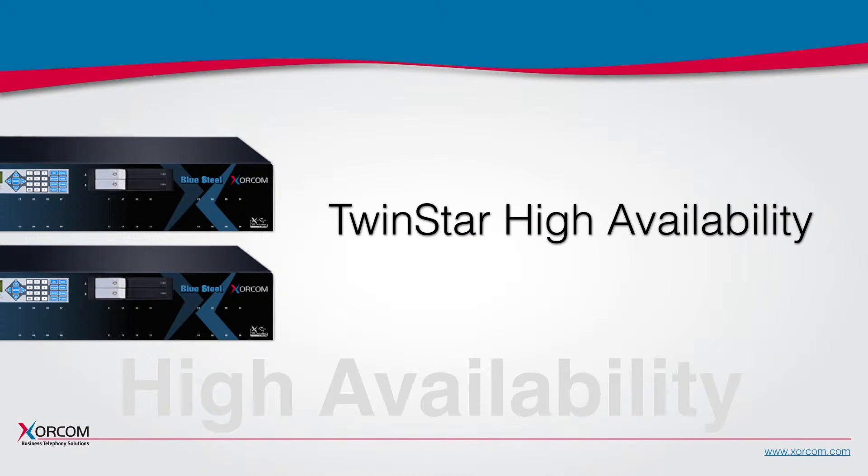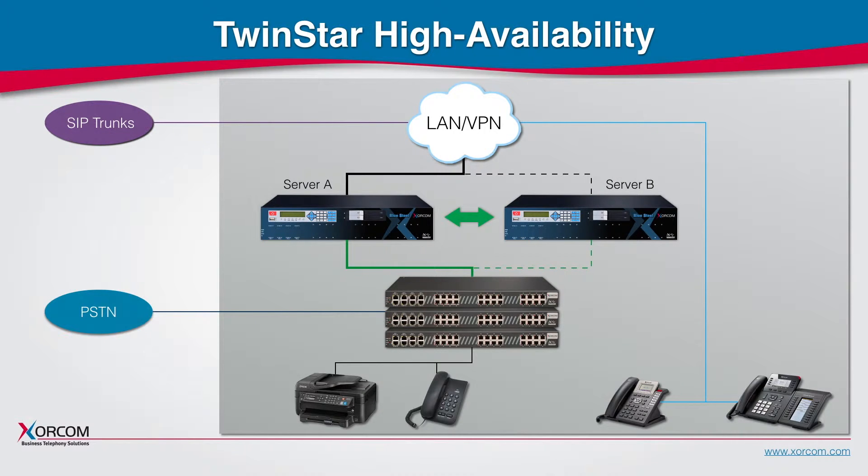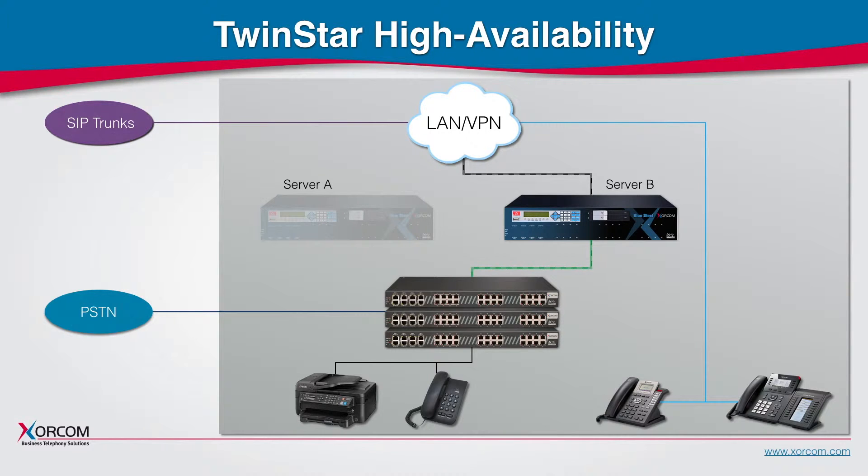TwinStar high availability phone systems for businesses that cannot afford downtime are comprised of two servers with hot failover. The two servers are continuously synchronized, with the backup server checking for the health of the primary server. As soon as there is a problem with the primary server, the backup server automatically detects it and assumes the role of primary server driving all IP and legacy traffic.